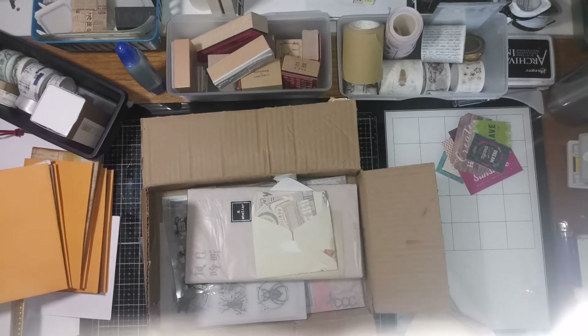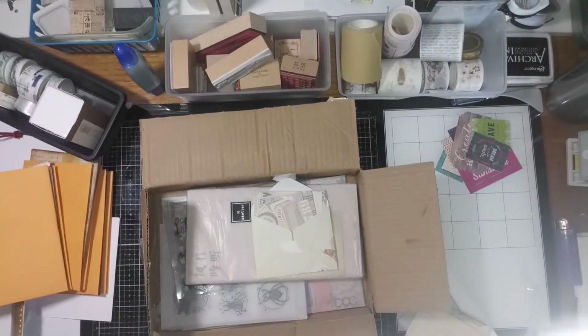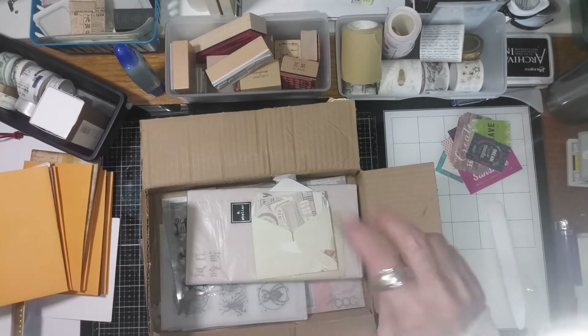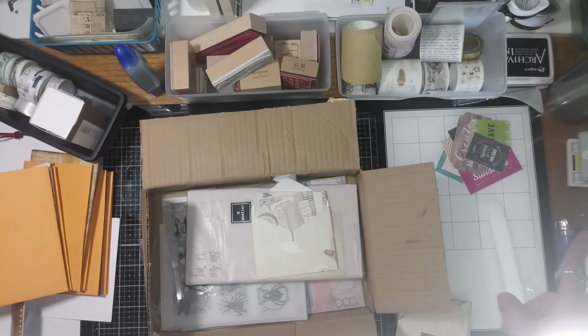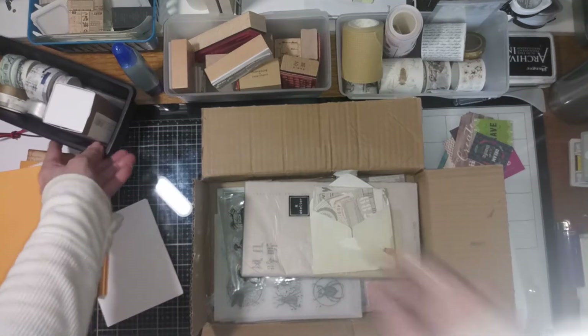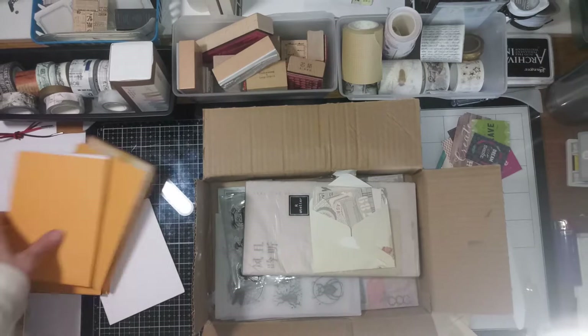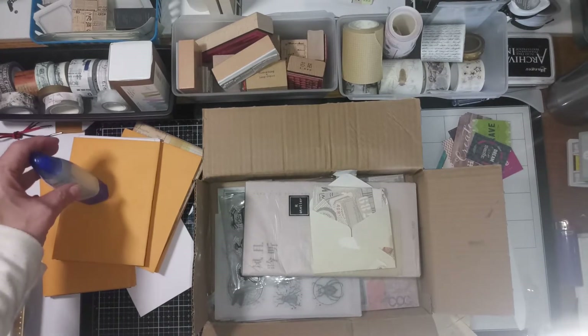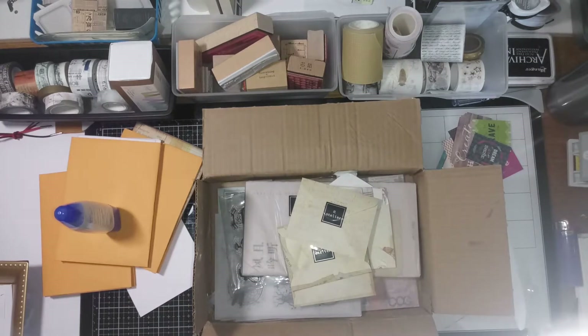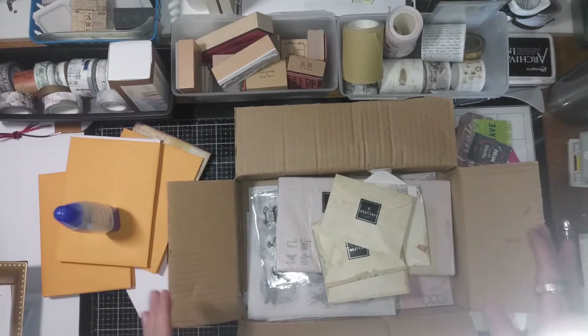Hello, this is Sunny with Creative Therapy. I've come to share my mess! I was going to do part two of the make-along of the little folios we started a couple days ago, and I'm still gonna do that hopefully later today. But I got this amazing happy mail — such a good day, y'all. It's official, we have our country back. I'm very excited, and then on top of that I got happy mail.